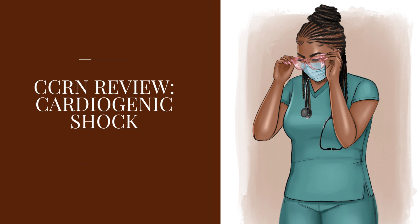That's it with cardiogenic shock for the CCRN exam. I hope you found this content helpful. Please like, subscribe, and share, and I will see you in the next video. Bye-bye now.